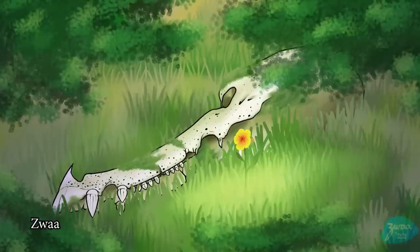Next up we have Zwa! Going for a more environmental storytelling type piece? There's a skull — oh, that was probably fun to do! I really enjoy drawing skulls. This looks awesome! I love the little flower there too — very nice!